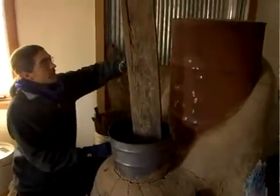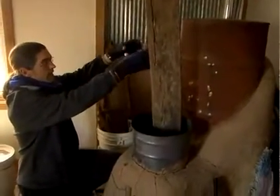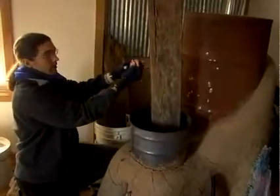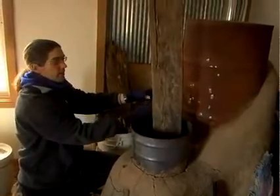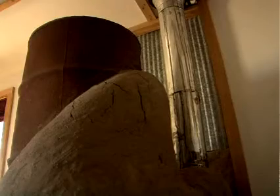The flue gases travel up and hit the top of the barrel on the inside. Then there's an opening on the inside of the barrel but on the outside of the part that comes up in the middle. All the flue gases travel down around the outside of the barrel, out through the back, and up out of the chimney.